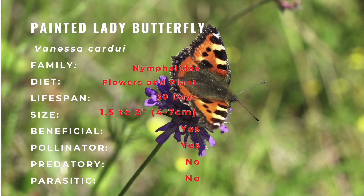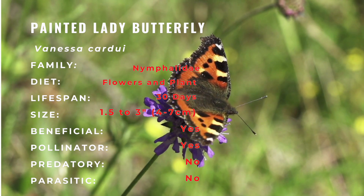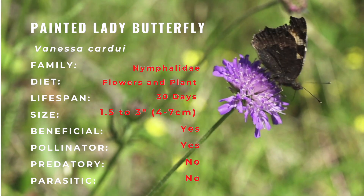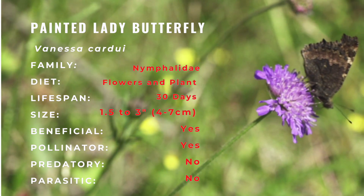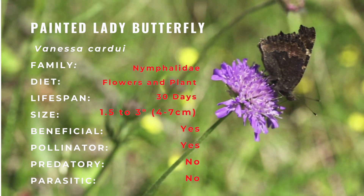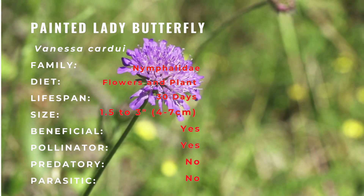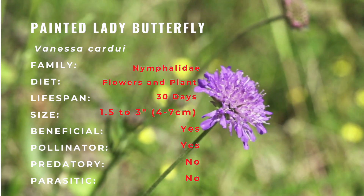The adults like open areas such as prairies, old fields, vacant lots, and gardens. The upper side of the two to two-and-a-half inch wings are pinkish-orange with thick black lines and white spots in the tips of the forewings. The underside is a pattern of black, brown, red, orange, and gray with four spots near the margins.